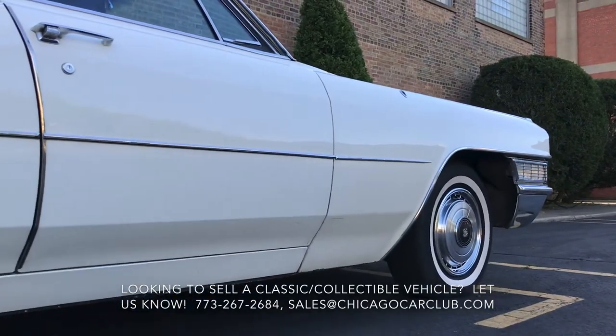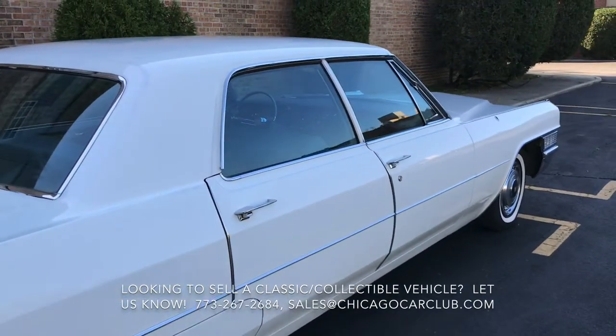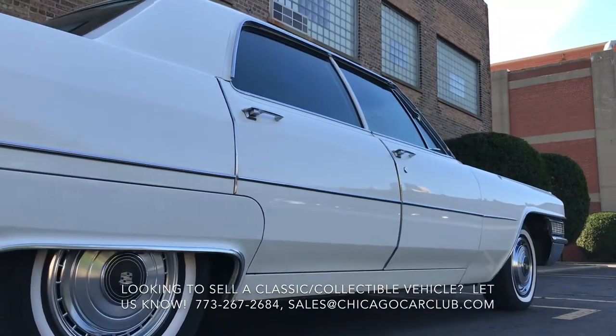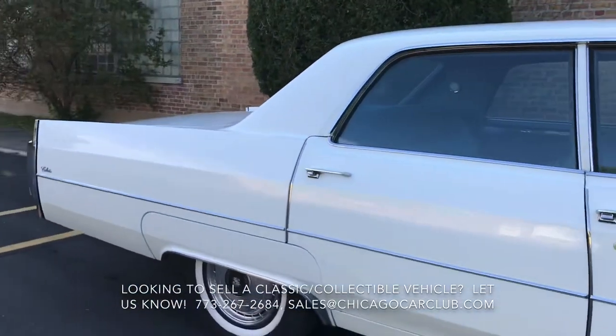Paint is original. It's aspen white. We did put an alcometer — a paint gauge — on every corner of every panel, and it reads between a 2.5 and a 3.0, which is just spot-on for original. Panel fitment is spot-on. Doors open and close nice and smooth. The glass is all clear and crack-free.